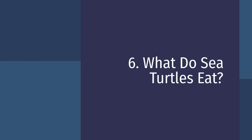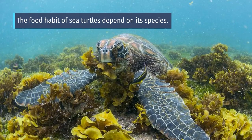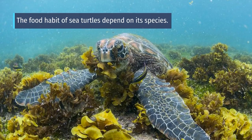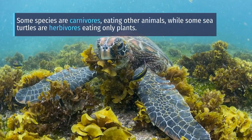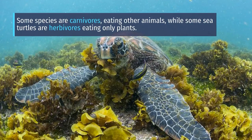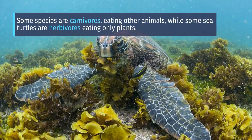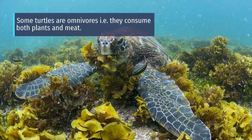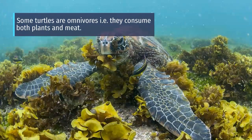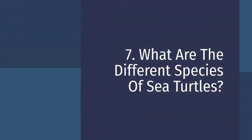What do sea turtles eat? The food habits of sea turtles depend on their species. Some species are carnivores, eating other animals, while some are herbivores, eating only plants. Some turtles are omnivores — that means they consume both plants and meat.